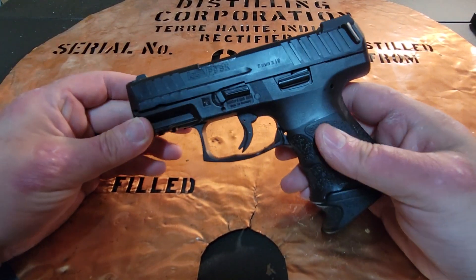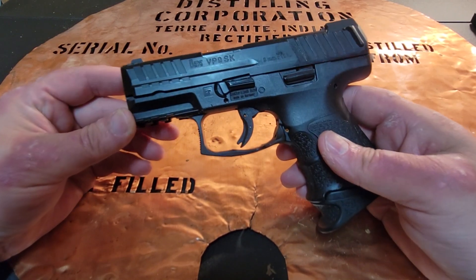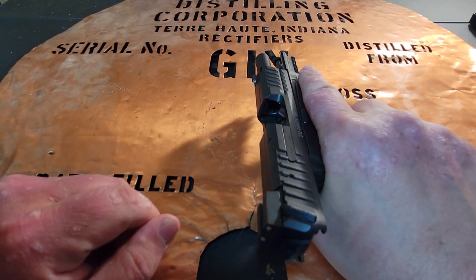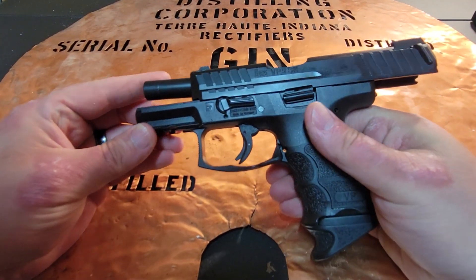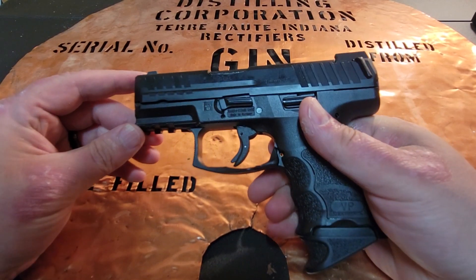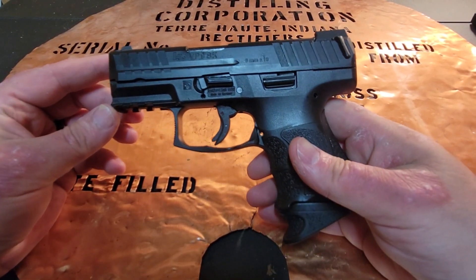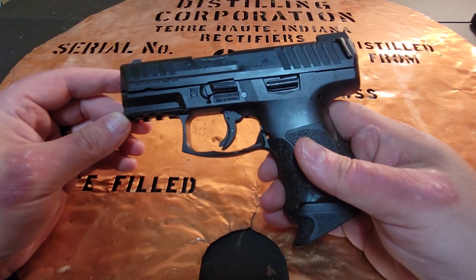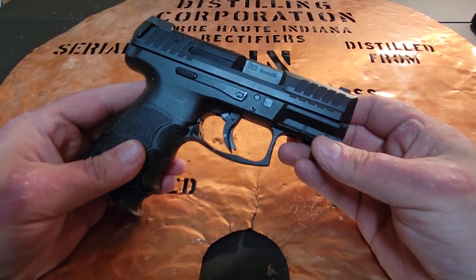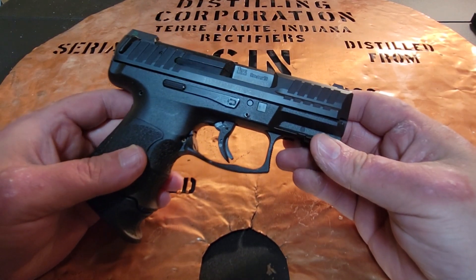Hello YouTube, this is The Bucket here. I'm coming at you today with a video that's going to be a little bit different than what my stated purpose on YouTube is, which is to deal with primarily historical firearms or guns that are mechanically interesting. I'm utilizing this to talk to you guys about my EDC, or my everyday carry. A lot of us in the gun community are very interested in what the purpose of our everyday carry is.